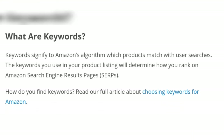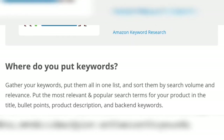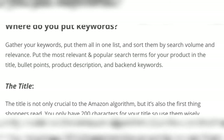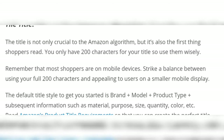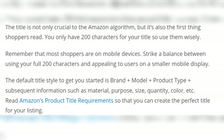Keywords signify to Amazon's algorithm which products match with a user's search. How do you choose keywords for Amazon? Gather your keywords, put them all in one list, and sort them by search volume and relevance. The title is not only critical to the Amazon algorithm, but it's also the first thing shoppers read.